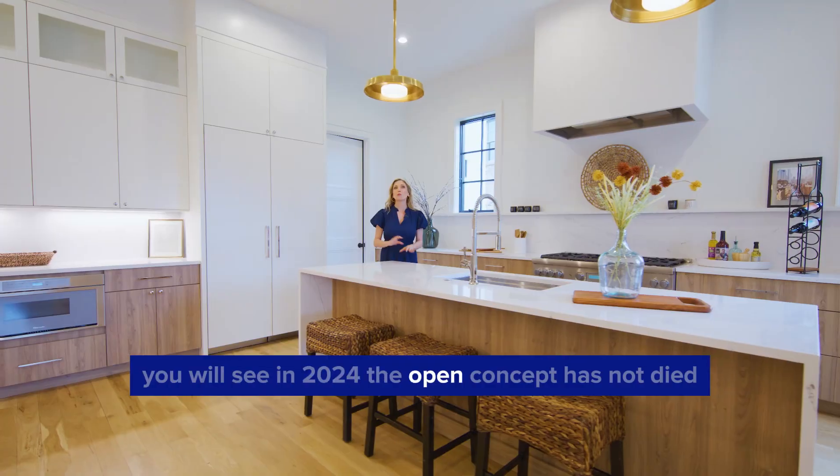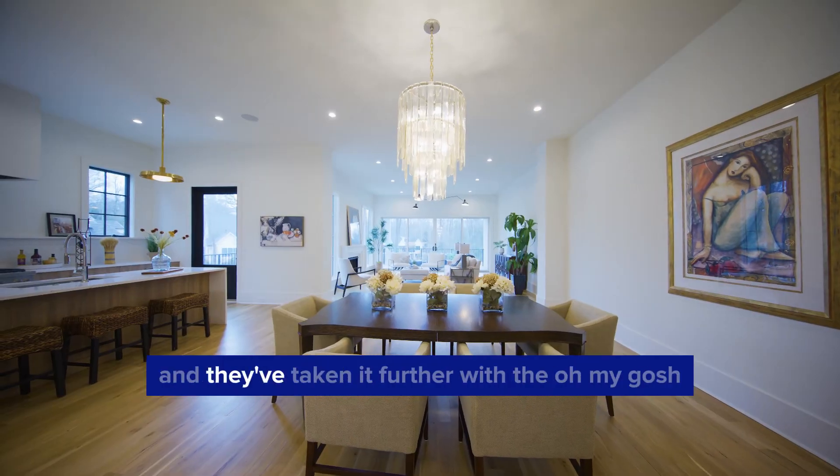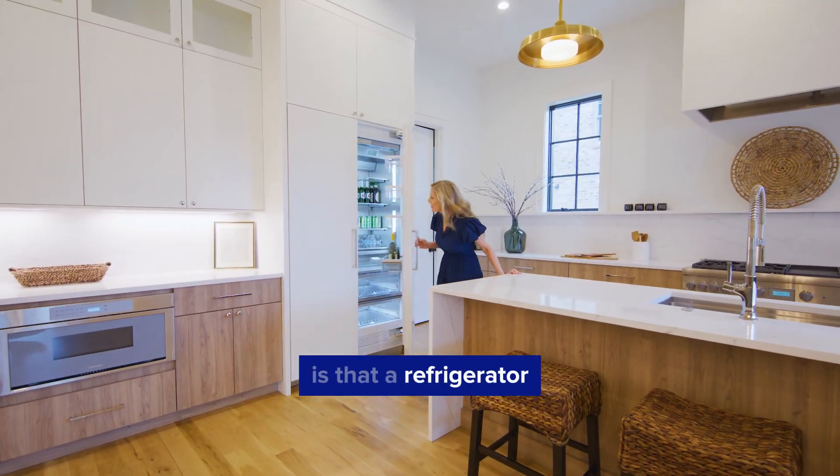You will see in 2024 the open concept has not died, and they've taken it further — oh my gosh, is that a refrigerator in there?